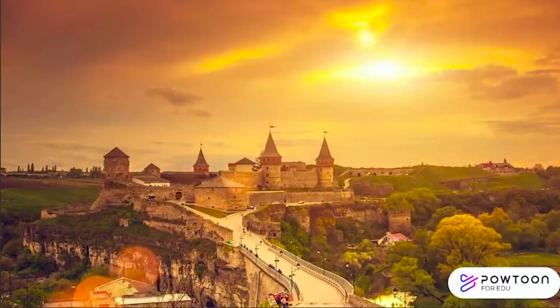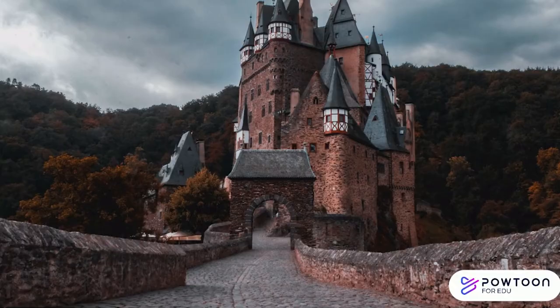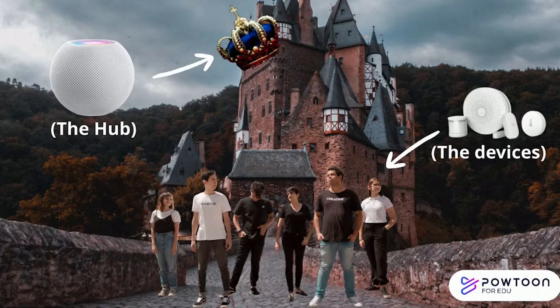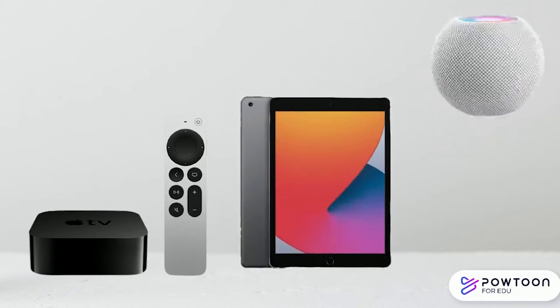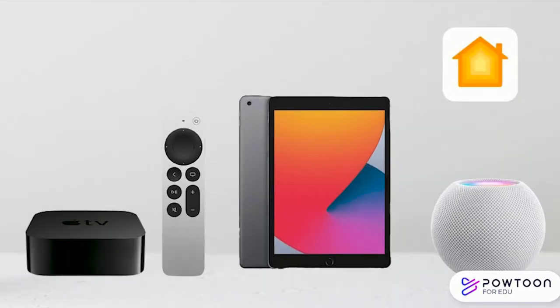Let's think of your smart home as sort of a kingdom — the kingdom of Apple HomeKit. In our kingdom, there are the civilians, which are the devices, and the Monarch, the Hub, which unites these devices and allows you to control them in one point. For Apple HomeKit, this Hub can either be an Apple TV 4 or 4K, an iPad with iOS 4 2.0 or later, or a HomePod mini. It is good to note that the iPad relies on the Home app to control these devices, which comes freely installed when you purchase the Hub.